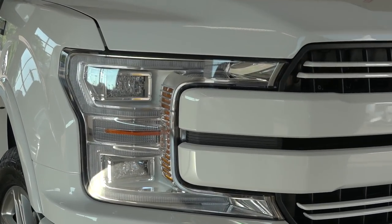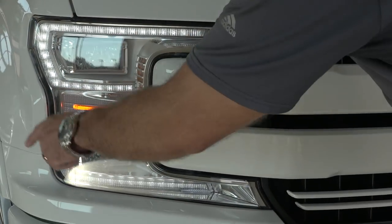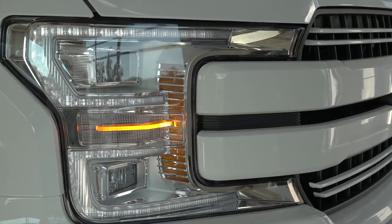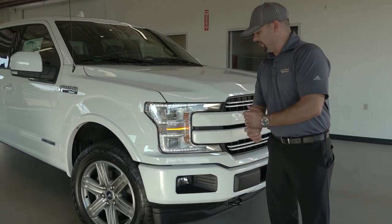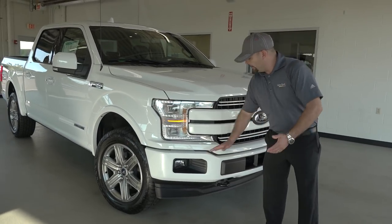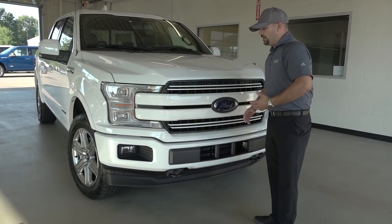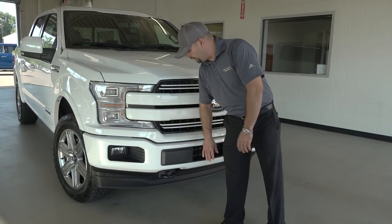The outside bezels are going to illuminate with LED all the way around, along with LED turn signals and LED high and low beams. LED lighting is probably one of my favorite things on trucks. The bumper has changed from the previous body style — it dips down in the center — and there's a piece between the headlight and the bumper that complements it, kind of following that Raptor styling where they originally started the bumper dipping down in the center.